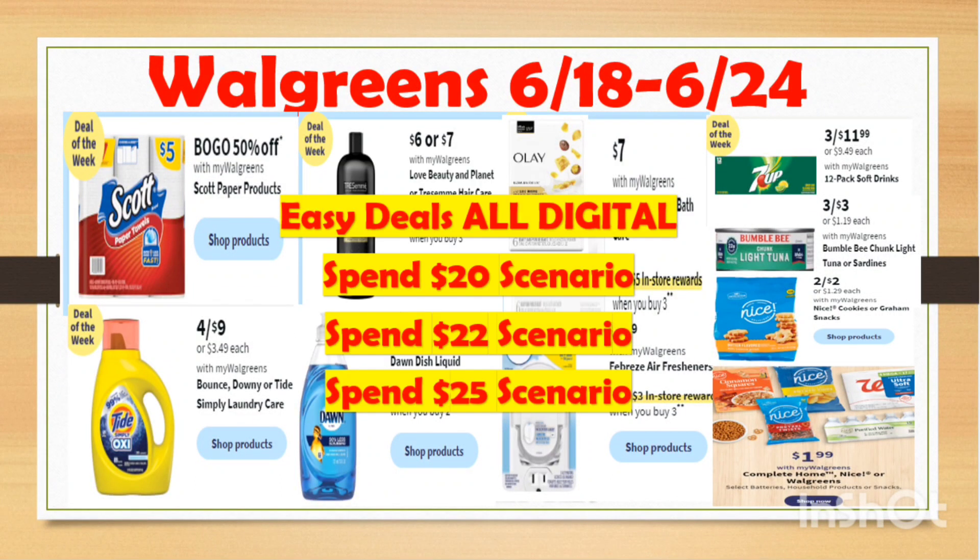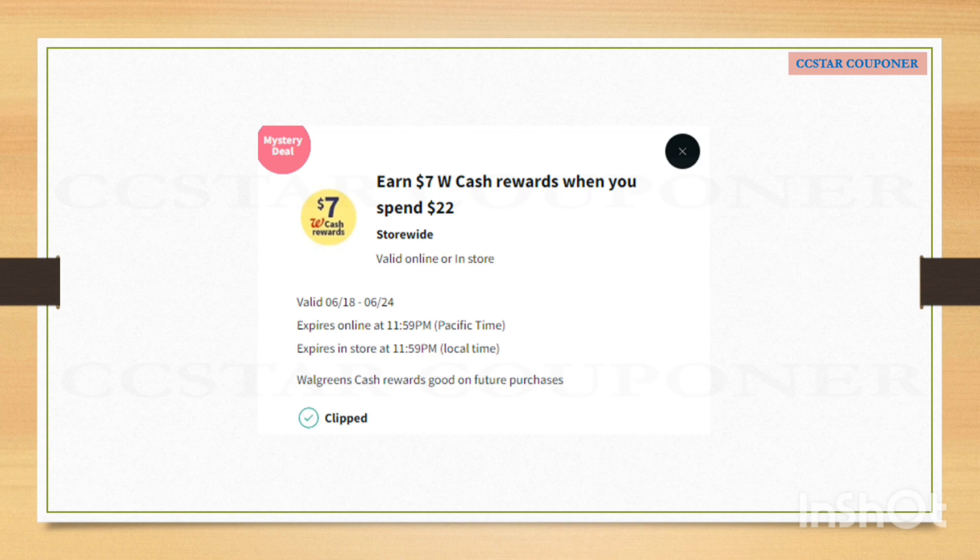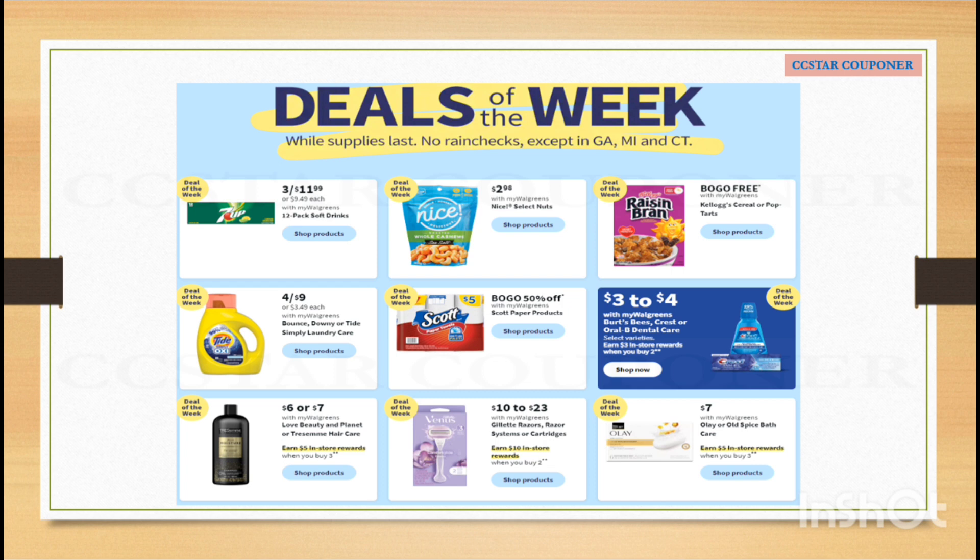Hey guys, welcome back to CCstar Couponer, or welcome if you are new here. I'm going to share with you the must-do deal or the best deal that you can get at Walgreens from June 18 to June 24. One of my accounts received a digital booster: spend $22, get $7 Walgreens Cash. If you have this digital booster, or if you have the spend $15, spend $20, or spend $25 paper or digital booster, stay tuned because I have scenarios for all of those. Here are the deals of the week.